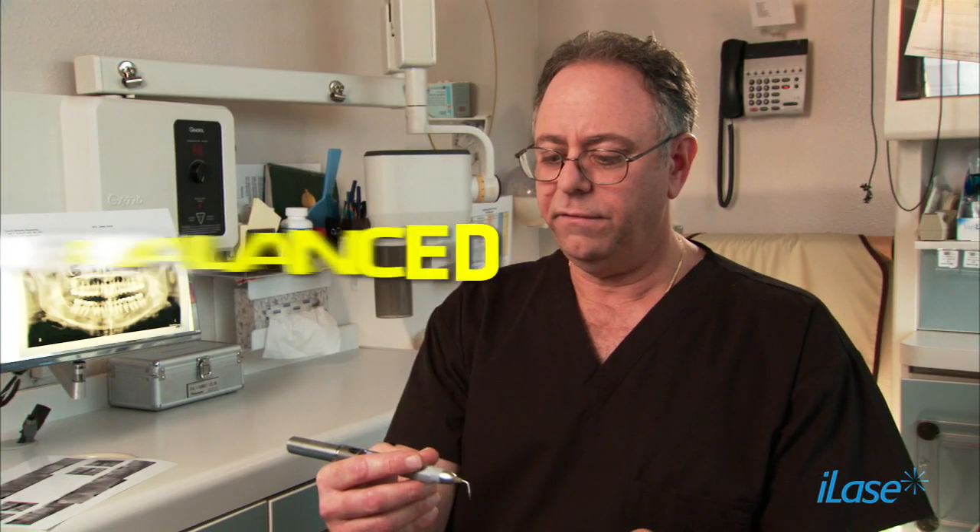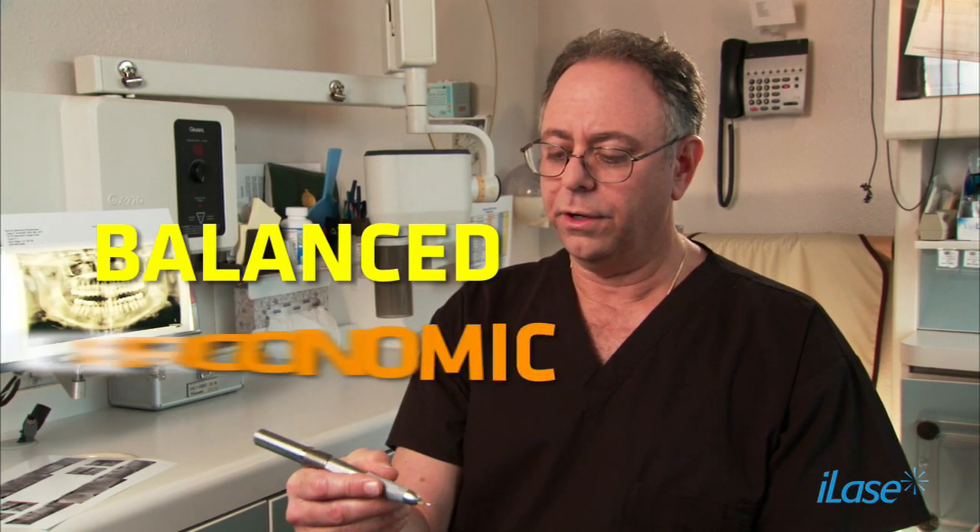The iLase feels very, very balanced in my hand. It feels very ergonomic. When I'm holding it, it's very light. It feels like no instrument I've ever felt. It's lighter than a Cavitron handle, which is amazing to me.